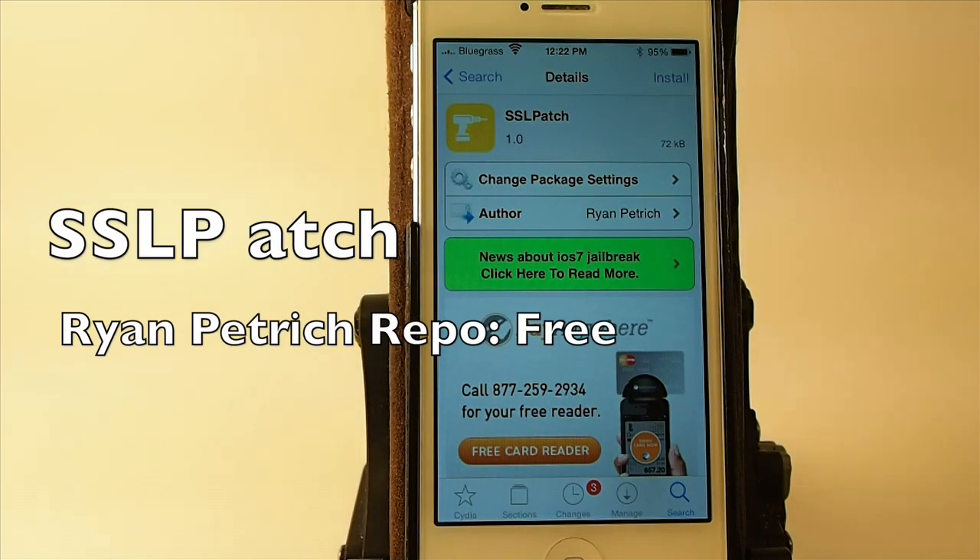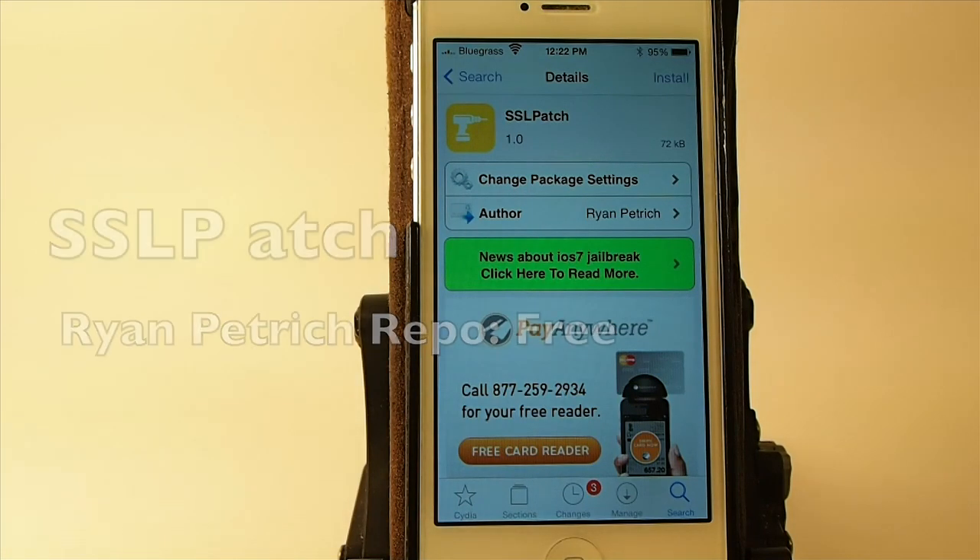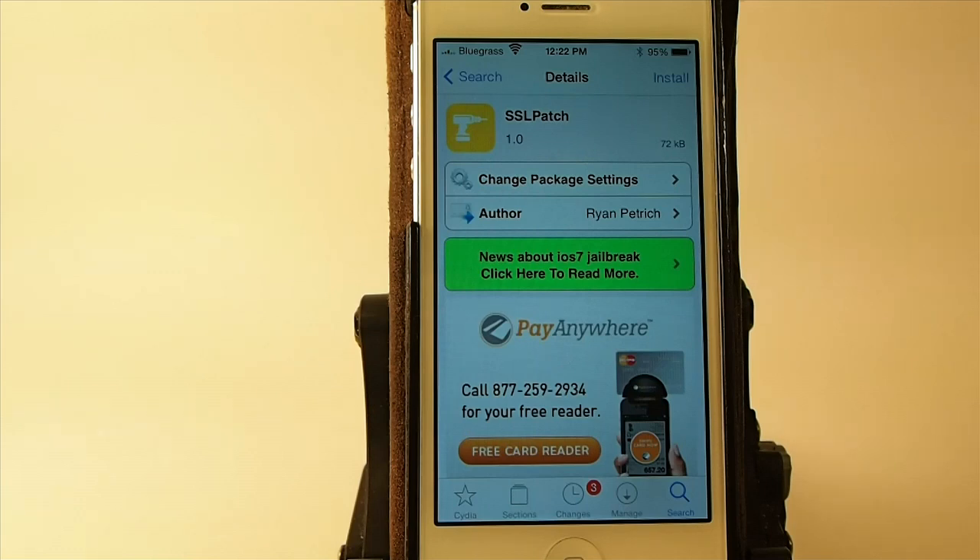Hey YouTube, it's Mitch at iPhoneCaptain. Today we're going to be talking about the update for 7.0.6. If you aren't aware, Apple has recently updated the firmware for a very serious security glitch.